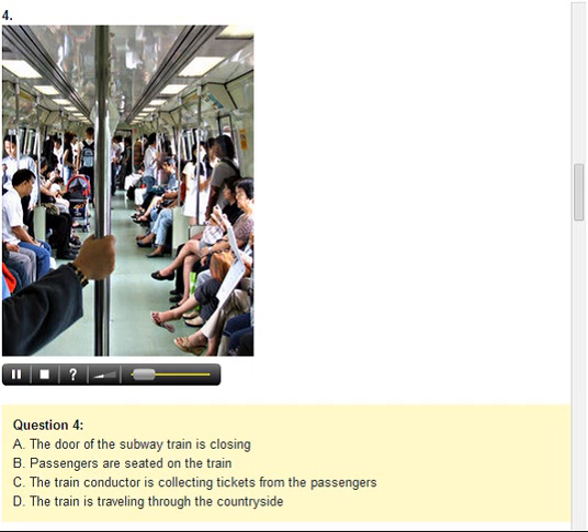Number 4. Look at the picture marked number 4 in your test book. A. The door of the subway train is closing. B. Passengers are seated on the train. C. The train conductor is collecting tickets from the passengers. D. The train is traveling through the countryside.